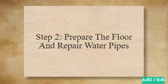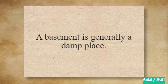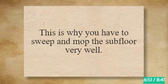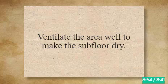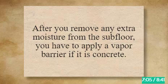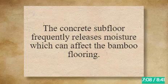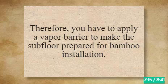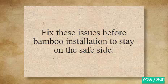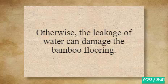Step 2: Prepare the Floor and Repair Water Pipes. A basement is generally a damp place, but the subfloor should not contain any moisture. Sweep and mop the subfloor well, and ventilate the area to make it dry. If the subfloor is uneven, sand and polish the surface to make it flat. After removing extra moisture, apply a vapor barrier if the subfloor is concrete, as it frequently releases moisture. Check all water pipes for leakages and fix them before bamboo installation.